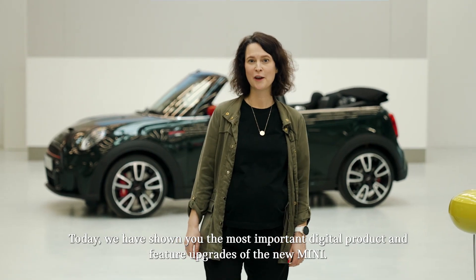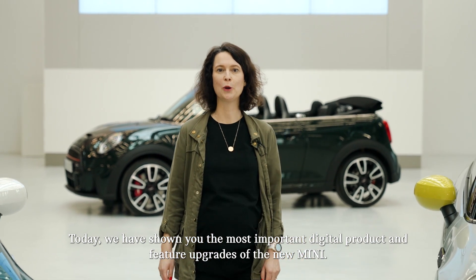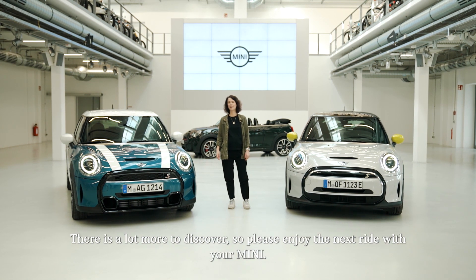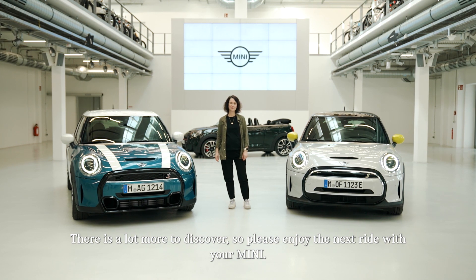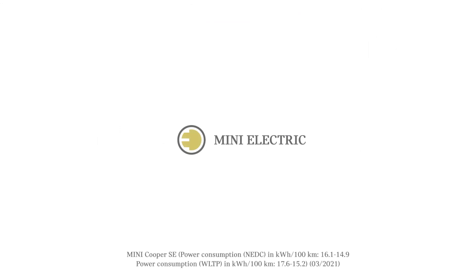Today, we have shown you the most important digital product and feature upgrades of the new MINI. It is the best companion that seamlessly integrates into your digital lifestyle. There is a lot more to discover, so please enjoy the next ride with your MINI. For more information, please visit the link in the description.